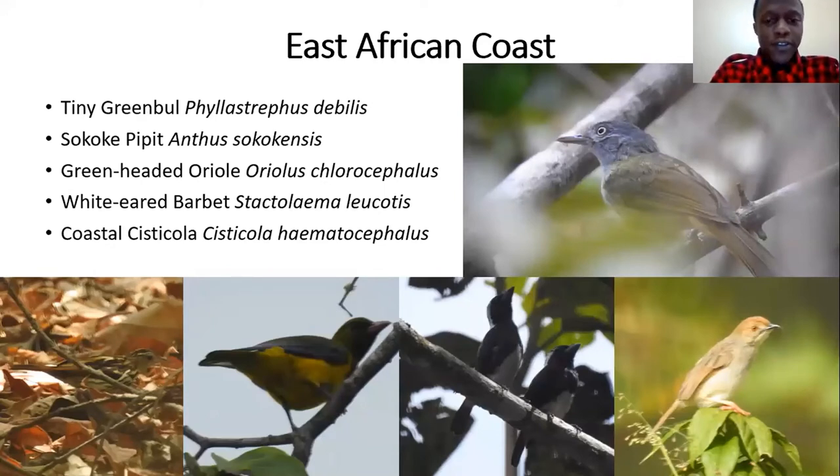The East African coast is one of my favorite places to go birding — a really interesting part of the country. The tiny greenbul is one of the specials there; I only first saw it last year, and it's one of the smallest greenbuls in Africa. It's restricted to the coastal forests of Kenya and northern Tanzania. Then there's the Sokoke pipit, another near-endemic to Kenya and northern Tanzania. Green-headed oriole is another beautiful bird. White-eared barbet is fairly common in some places. The coastal cisticola was recently split from the winding cisticola — it used to be a race, but has now been elevated to a full species.